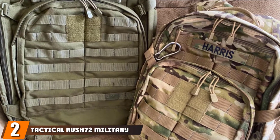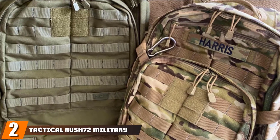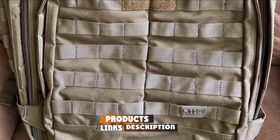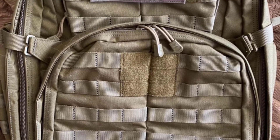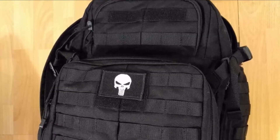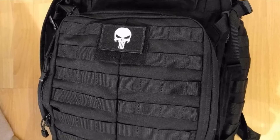Moving on to number 2, the Tactical Rush 72 Military Backpack. This is a strong and reliable backpack for long-distance hikes. Its 1000D nylon fabric makes it one of the most durable products on the market. Water-resistant with glove-friendly molded grip pulls, it can be used in all climates. It has adjustable closed-cell foam shoulder straps as well as waist and dual compression straps to redistribute weight for your comfort.